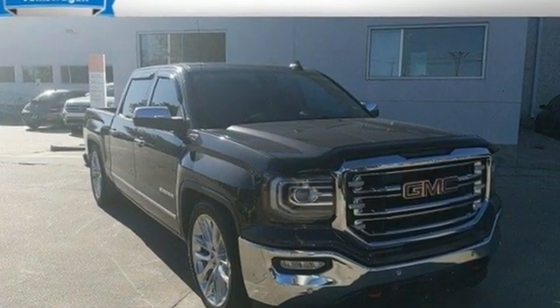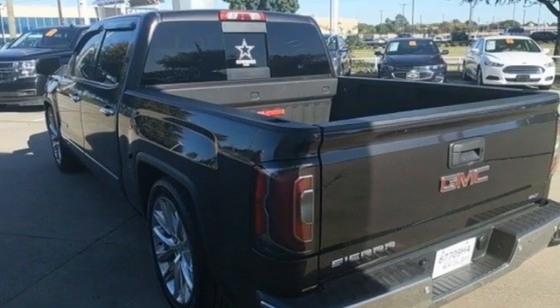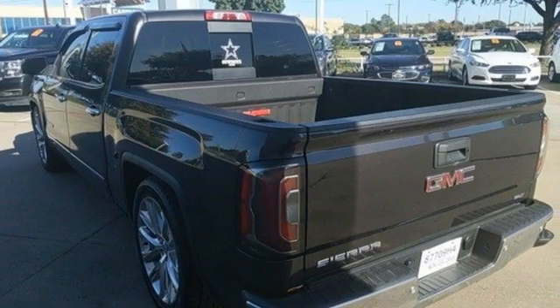Smart capabilities. Strong performance. GMC. Hurry in today and see it for yourself.